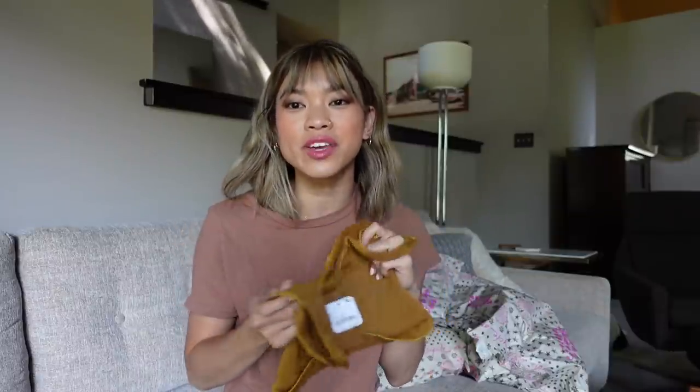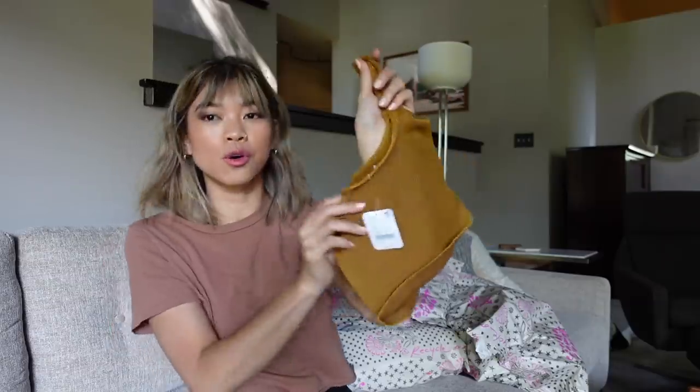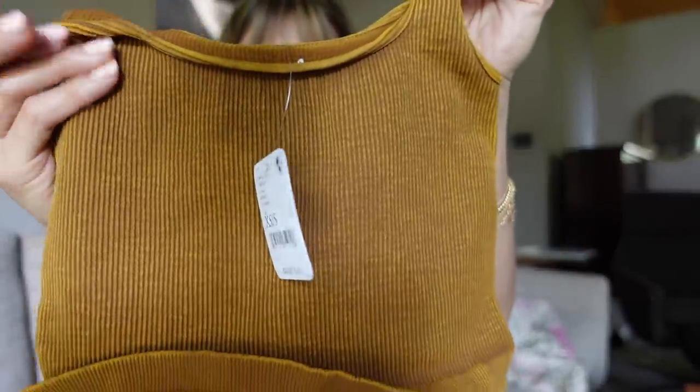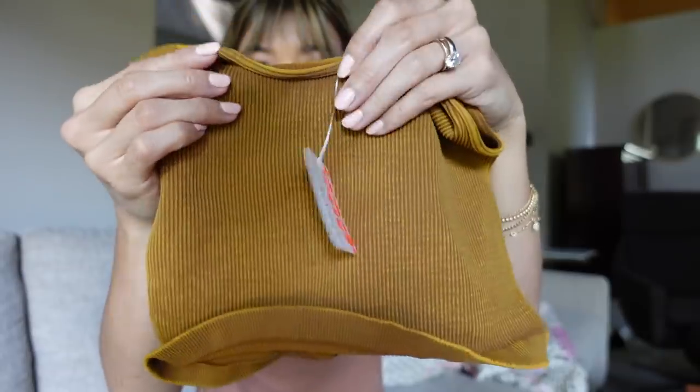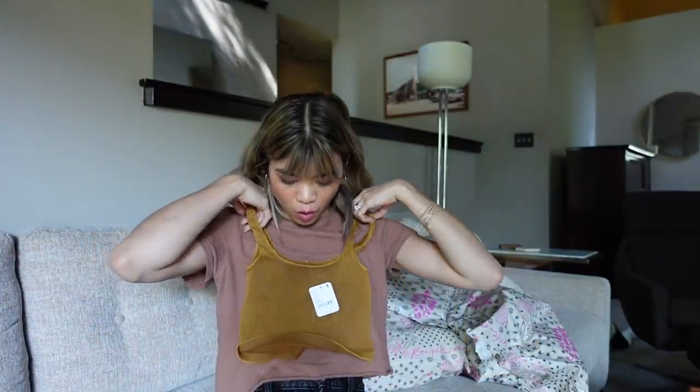I even wear them around the house because they're just very stretchy and comfy. I've worn my other ones in different colors so many times, and I've been eyeing this beautiful Egyptian gold. I love these because they're super stretchy and they have this beautiful ribbed design on them. If you've been with my channel, you've seen me wear them all the time.